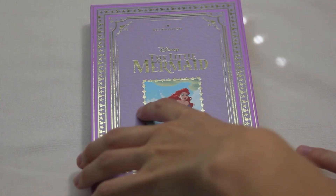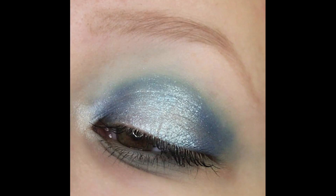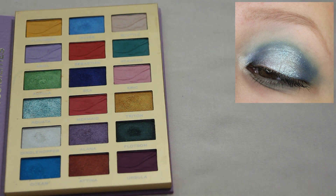Last but not least is my iHeart Revolution Little Mermaid palette. This one is definitely a lot more fun and colorful than the previous looks. I started with Seaweed through my crease, blended that out with Scuttle and brought both onto my lower lash line, then put Sea on the inner and outer portions of my lid blended into the crease, put Aquada on the center of my lid and Dingle Hopper in the inner corner. It was a super fun contrast to the neutral looks and really fun to reach for those blue shades.